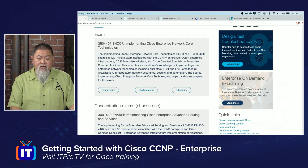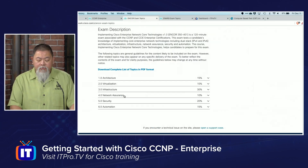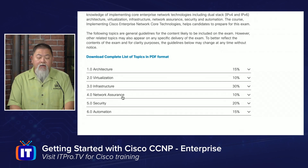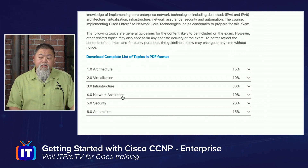This particular exam is something that you want to make sure you get the details behind. When you select that one, you can actually see the different topics that are covered — everything from architecture to virtualization, networking infrastructure, assurance, security, and automation, which is still the wave of the future. Those are the core technologies that Cisco, as well as the rest of the industry, expects you to have working knowledge of.